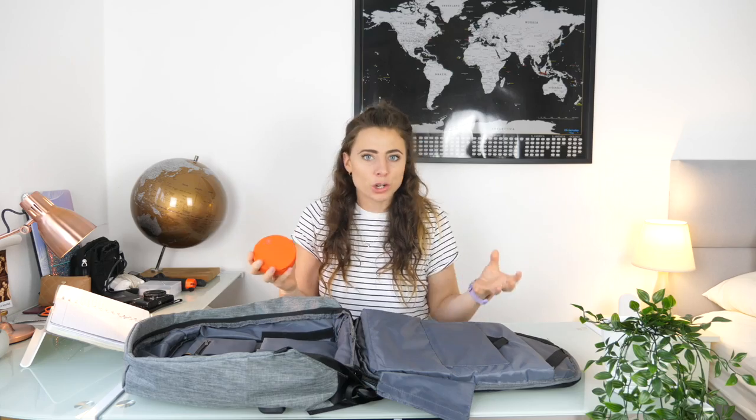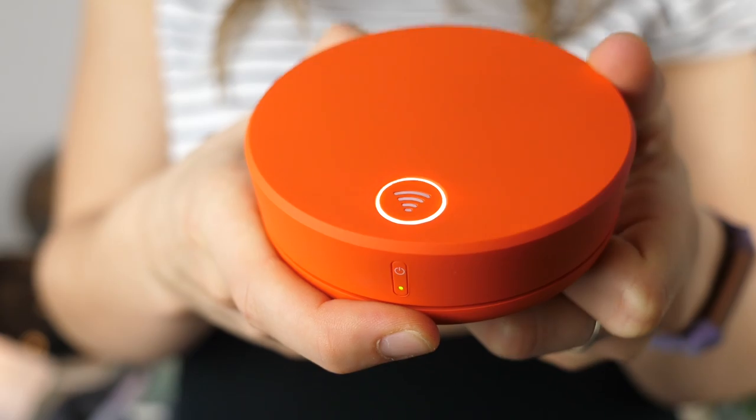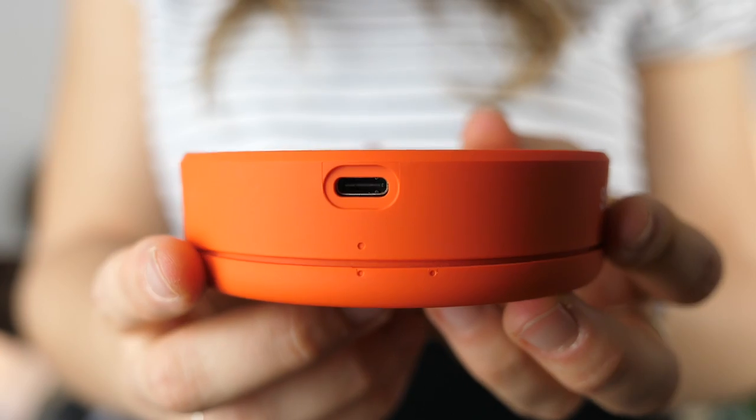The first item I'm very excited about — it's brand new to me — is the Skyroam Solis. These guys sent this to me and it's something I've been wanting for a long time because it is a portable Wi-Fi router. As a digital nomad who needs to be connected all the time, this is essential and amazing. You can purchase data daily for unlimited access, or buy it by the gigabyte. I'll be using it for emergencies when I have no Wi-Fi but need to upload something. It also doubles up as a portable charger, which is absolutely perfect for anyone travelling.